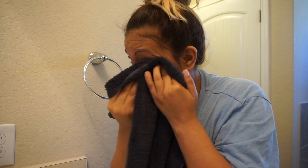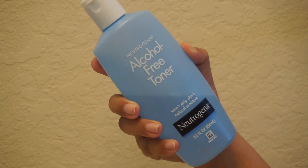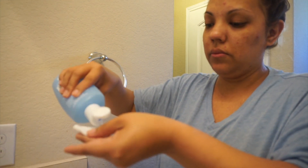Then I rinse everything off, get a towel and dry my face. From there I move on to my toner. The toner I got is from Walmart, but you can pretty much get it anywhere — it's this alcohol-free toner from Neutrogena. I really like the smell of this one. What I do is get a big cotton pad, put some of the toner on, and then wipe it all over my face.